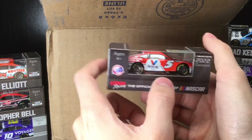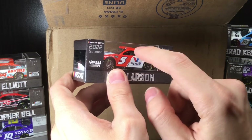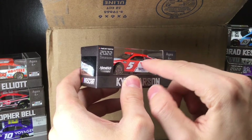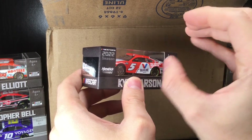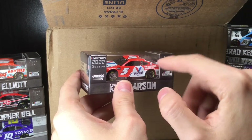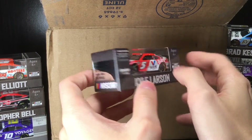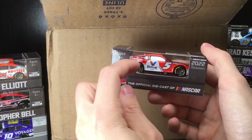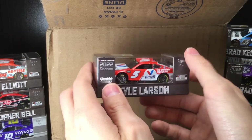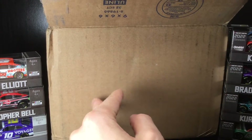I've noticed with these Next Gen cars that the logos appear different on the diecast versus the real car. On the diecast the logos are larger — this Valvoline car is a great example. I don't remember the Valvoline logo and all this detail being this large on the real race car; I remember more red and more space. This diecast actually looks better than the real race car because they used more of the middle real estate. It looks fantastic.